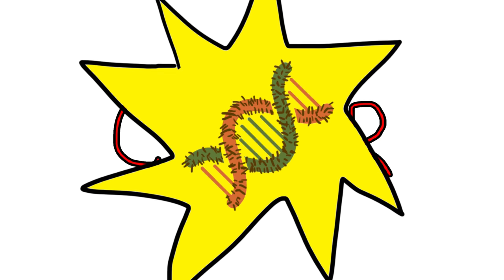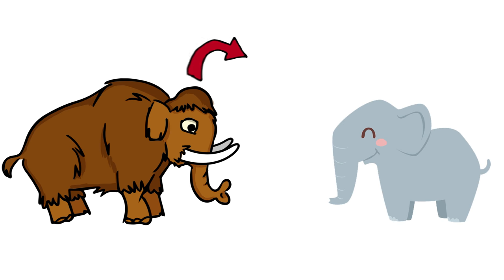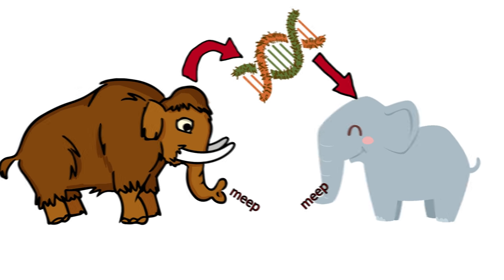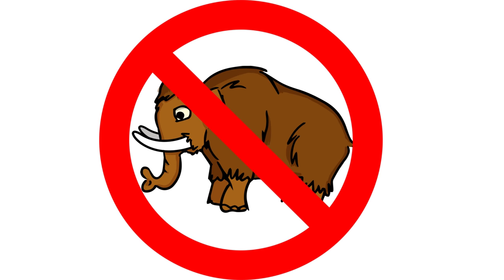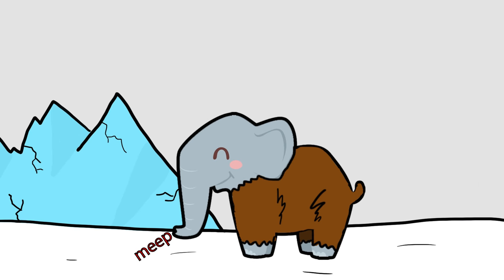Another avenue scientists are considering is using genome editing techniques to essentially build mammoth DNA. The same technology that allows the editing of human DNA might also allow scientists to introduce traits found in mammoths into elephants. These traits include hair attributes, ear shape, and subcutaneous fat, among others. Many scientists believe that starting with a modern elephant is the best approach. They suspect there most likely won't be a true de-extinction of woolly mammoths exactly as they existed thousands of years ago. Instead, they expect to see a genetically modified elephant with mammoth traits that would allow it to adapt to the mammoth's traditional icy habitat.